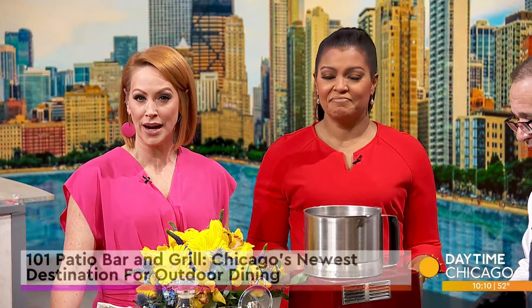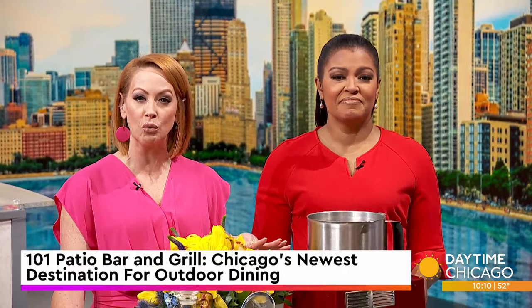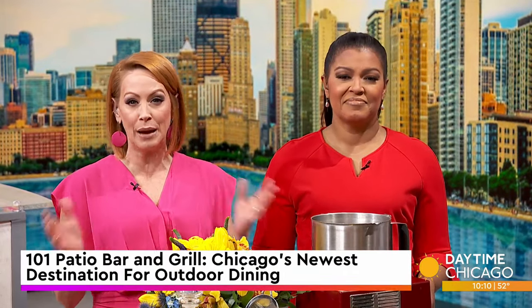The 101 Patio Bar and Grill is Chicago's newest destination for outdoor dining with a Mediterranean-focused menu ranging from small shareable plates to flatbreads and a whole lot more. It opened its doors just a couple of days ago with a soft opening. Joining us now with a taste is Executive Chef Khalil Abderazak.